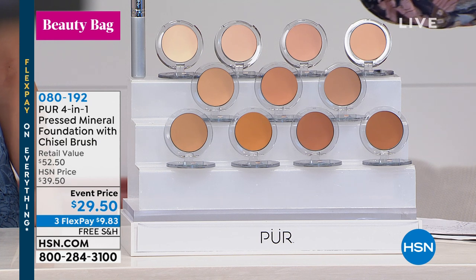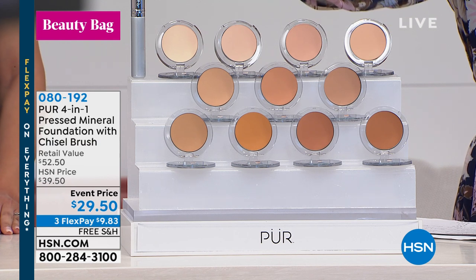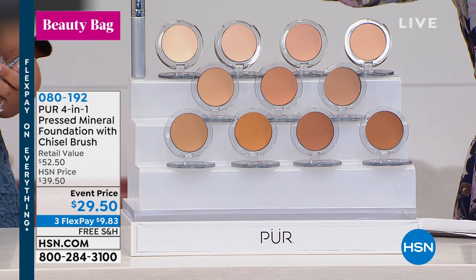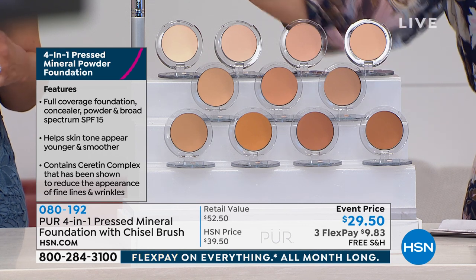It dissipates really within about the first hour. This is their medium to full coverage foundation. It's SPF, it's foundation, it's concealer, and it's your powder — it's all your 60-second skin, I would call it, because it looks like your flawless skin.